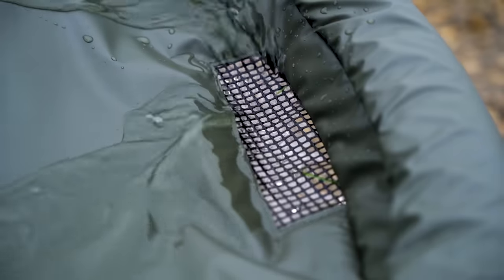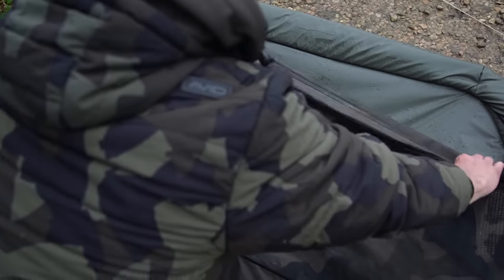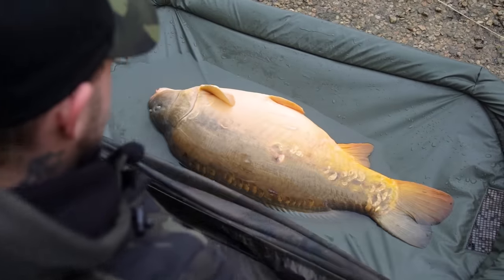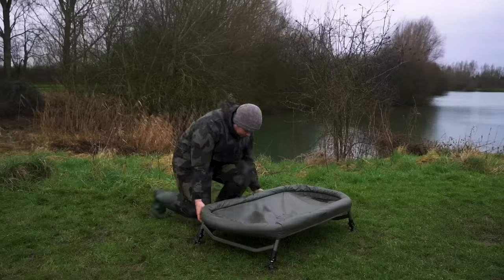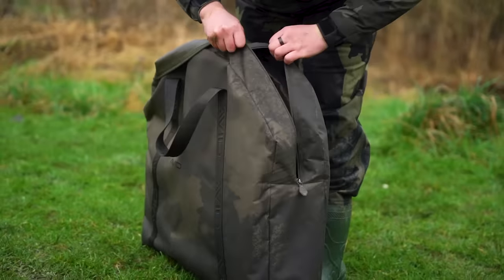The cradle's mattress has two mesh draining grids at both ends allowing for easy drainage of water. There is also a camo mesh pullover flap which helps keep the carp secure and calm when they're in the cradle. Transporting the cradle couldn't be easier — simply fold it in half and fold the legs flat before storing it in its bespoke carry bag.